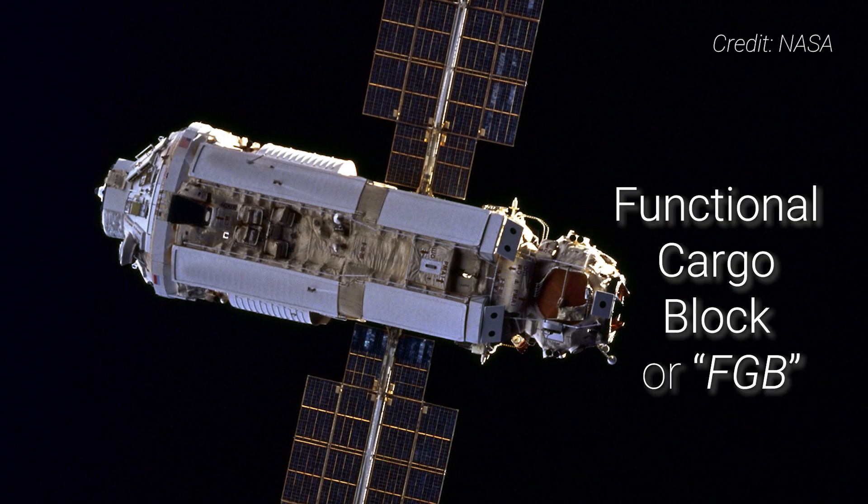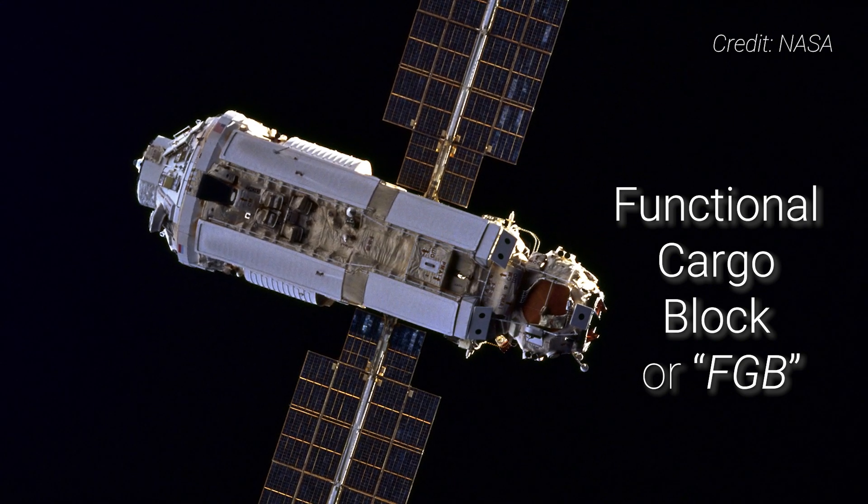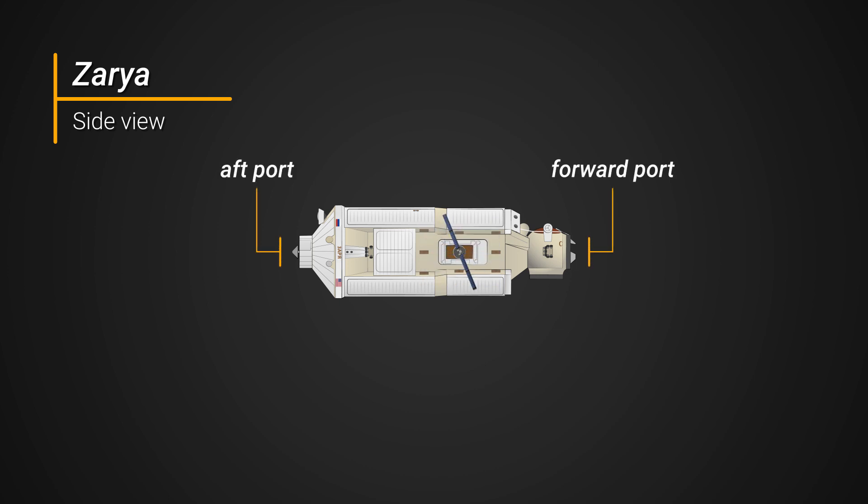Also called the Functional Cargo Block, the module provided the initial power, storage, guidance, and propulsion for the fledgling space station. The module has three docking ports: one on either end, as well as a third Earth-facing nadir port at the forward docking sphere.